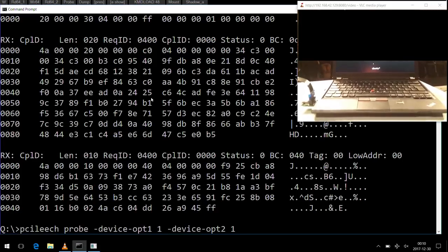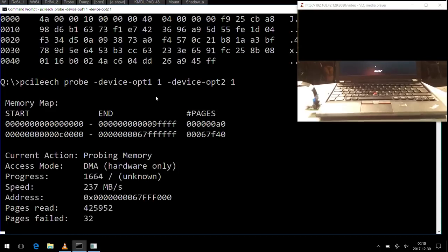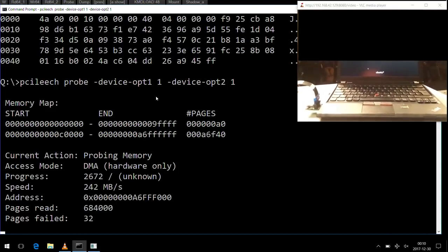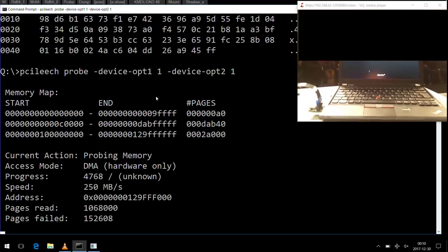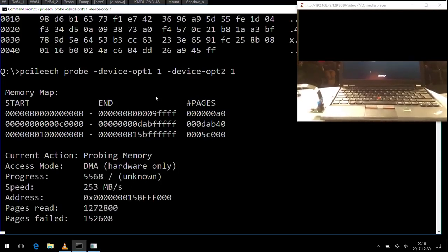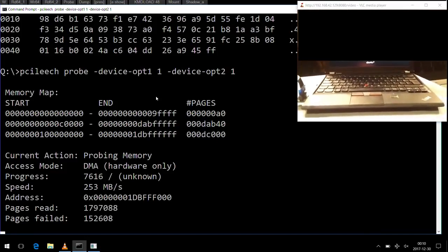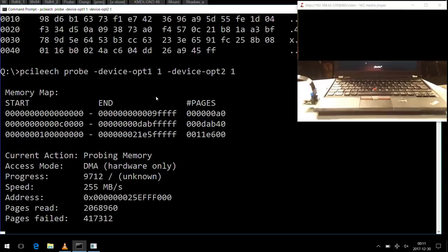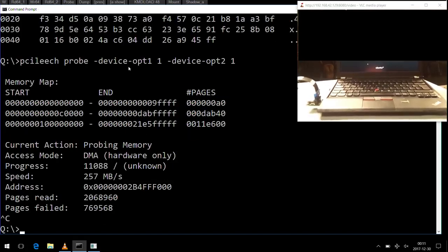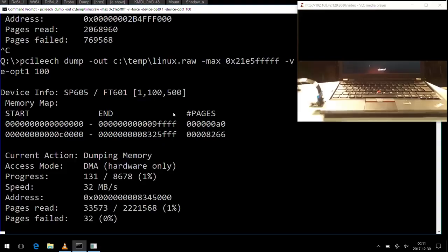We can also enumerate the memory of the target system. Since we don't know how much memory is in this computer, we read a tiny portion of every page we are able to read. Physical memory address space in a modern computer is not one big contiguous chunk — you have physical memory, holes where there's nothing, memory-mapped PCI Express devices, and unreadable memory such as system management mode memory. Here we see that reads start failing after slightly more than 8 gigs — this is probably an 8-gig system. So let's try to dump the memory.